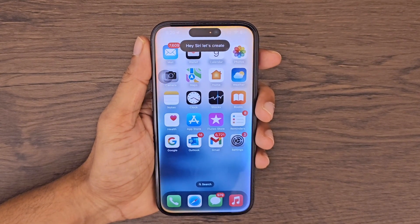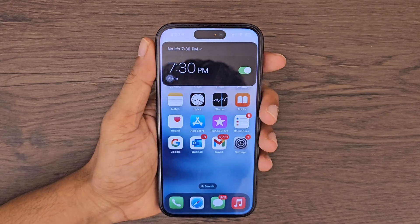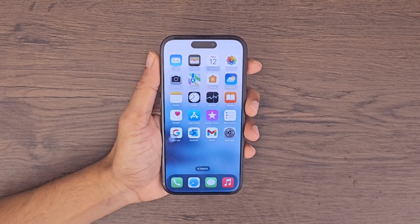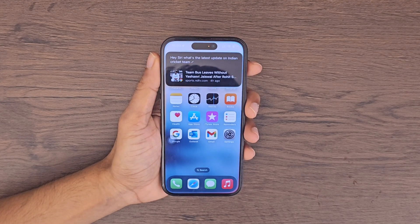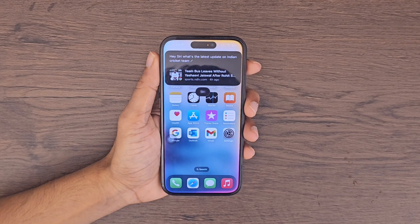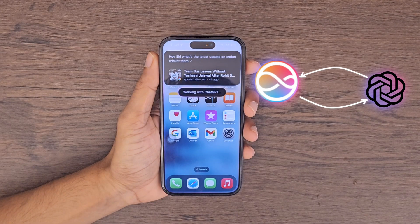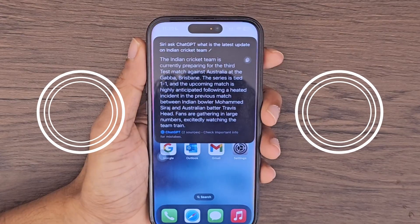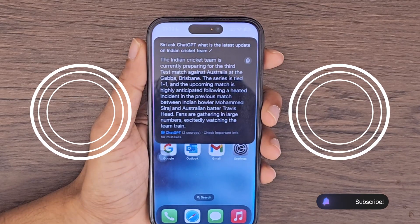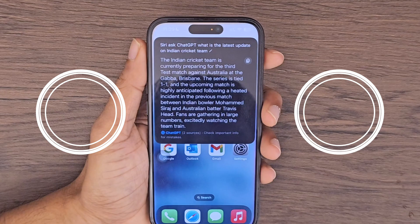Let's check out the new capabilities of Siri. Hey Siri, let's create an alarm for 5:30 p.m. — actually, make that 7:30 p.m. Let's try something else. Hey Siri, what's the latest update on the Indian cricket team? Siri, ask ChatGPT what's the latest update on the Indian cricket team? The Indian cricket team is currently preparing for the third test match against Australia at the Gap of Brisbane. The series is tied one-to-one, and the upcoming match is highly anticipated following a heated incident between Indian bowler Mohammed Siraj and Australian batter Travis Head.